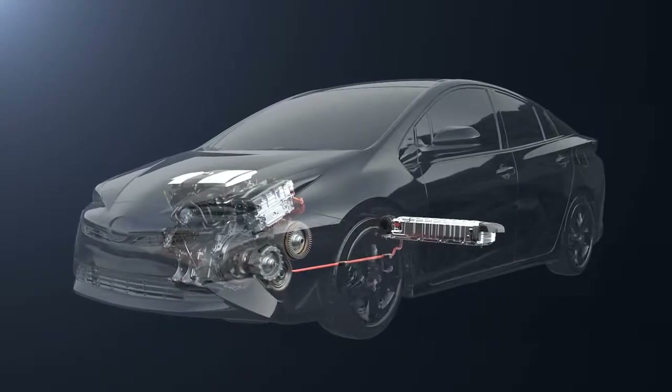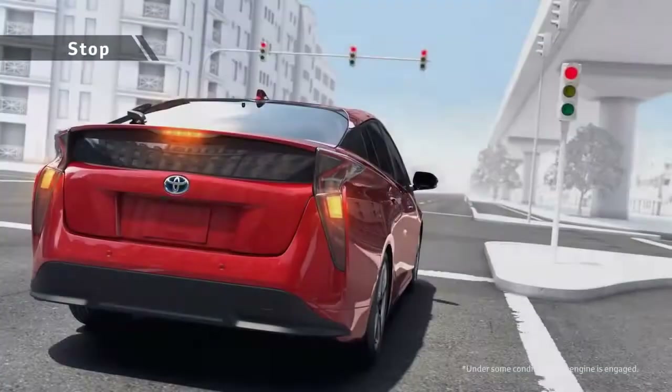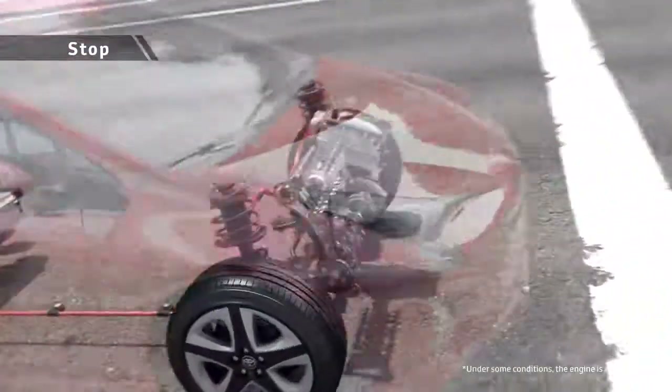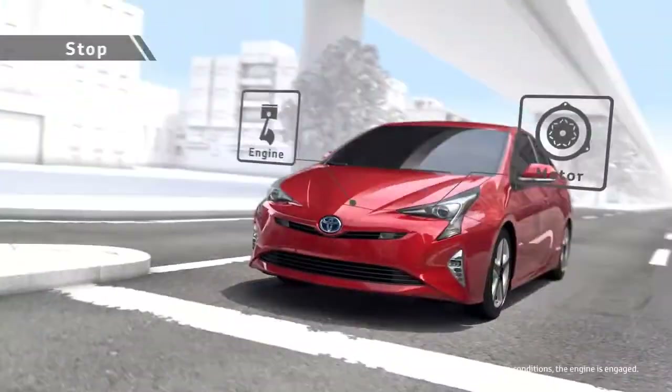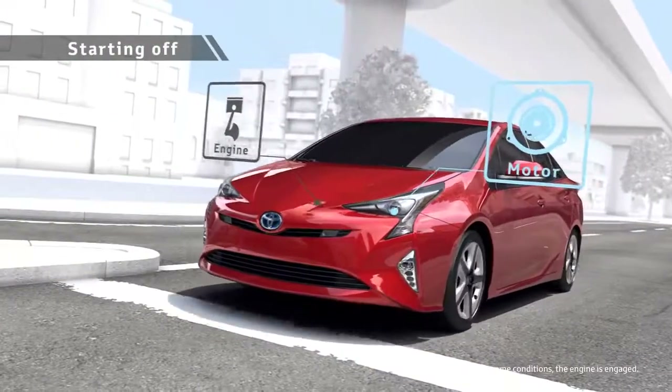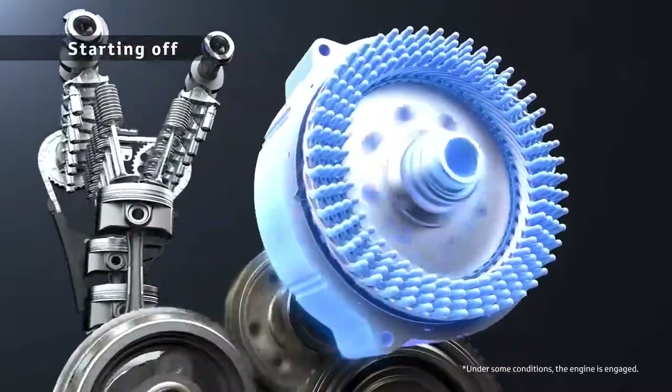Toyota hybrid units have the reliability made possible by years and years of design development and continuous progress. For a Toyota hybrid vehicle, when not moving, all units stop and there is no wasted energy consumption. When the vehicle starts off, the motor drives it quietly and smoothly.